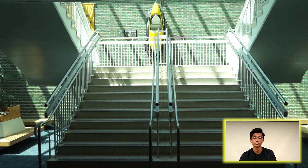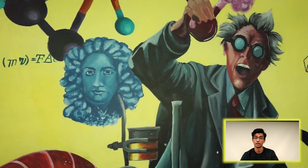Hi Glenbrook South, my name is Om Patel and I'm a senior. Welcome to the New Pit. This is where you're going to find most of your math and science courses.